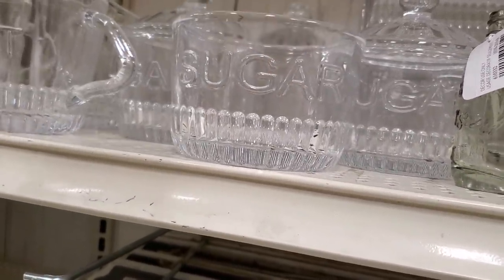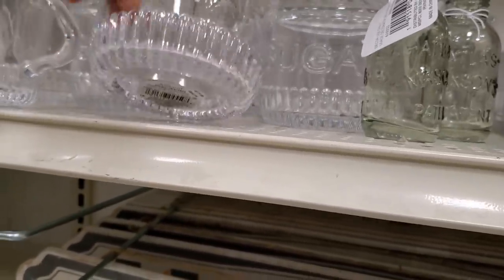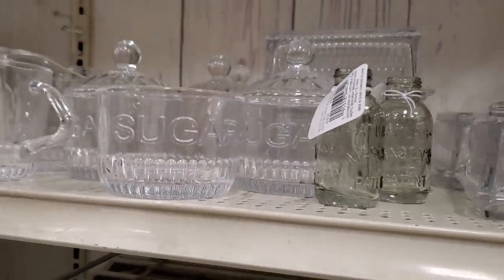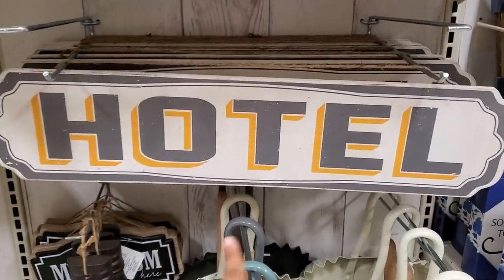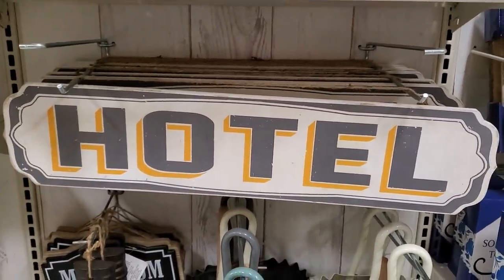Let me lift one up — my hands are so dry so I'm trying to hide them. These are $15. They also have a butter dish for you — a hotel-style one. You could even paint this one up for Halloween if you want to. You could totally DIY that one.